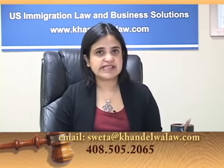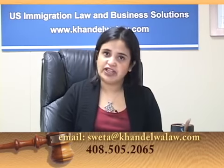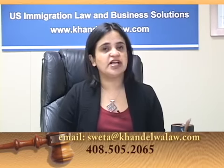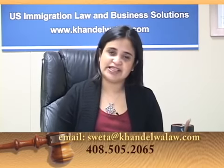I hope you found this session informative and useful. As usual, if you have any comments, thoughts, suggestions, or feedback, feel free to email me at shweta@khandelwalord.com. See you next week.